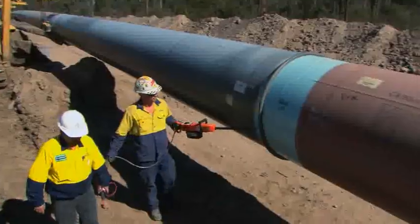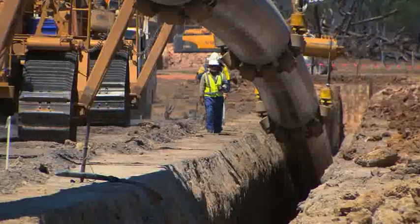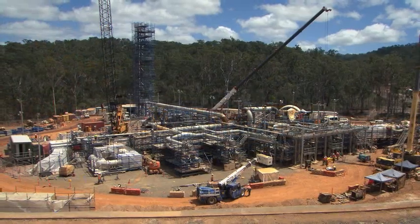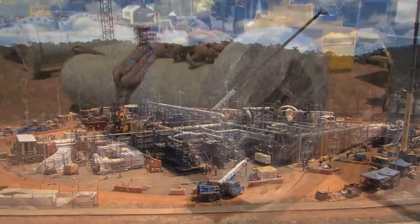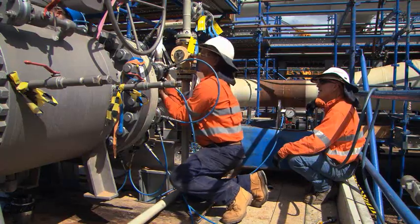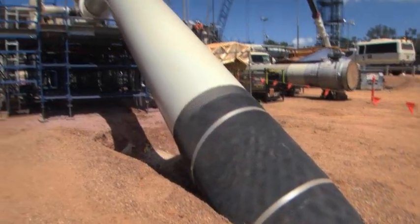By the end of 2013, the final sections of the pipeline were lowered in and backfilled, major facilities constructed and pre-commissioning achieved, marking the successful completion of Australia's longest large diameter gas pipeline.